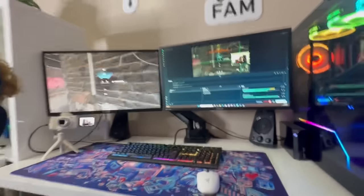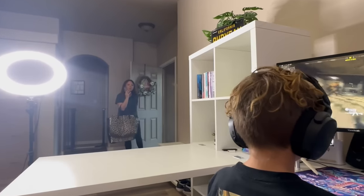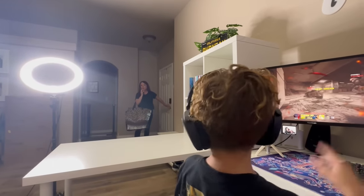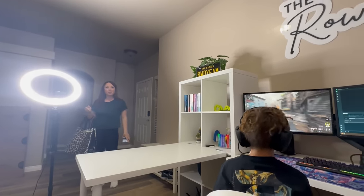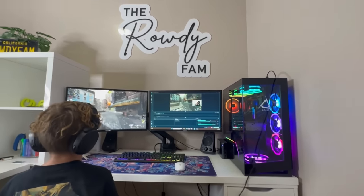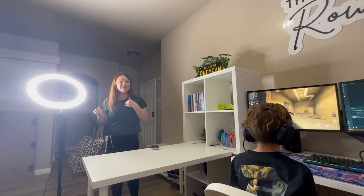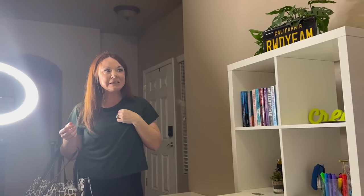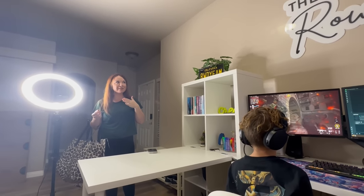Mom's home already! Mom: 'What are you guys doing on my setup?' Surprise! Check this out — brand new beast of a PC and two monitors. 'Is it too gamey for you?' Hey, it's better than mine! Look at the sign.